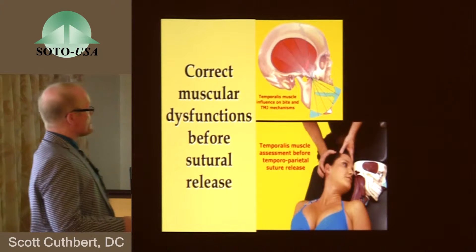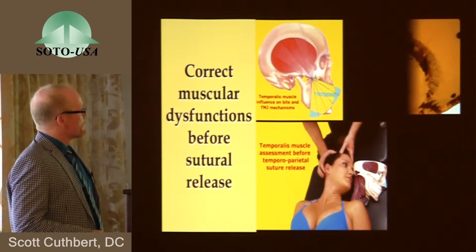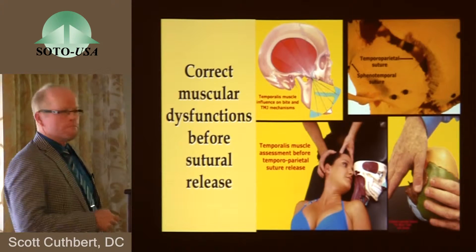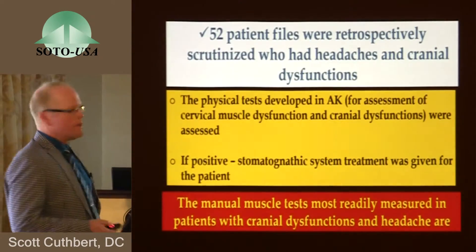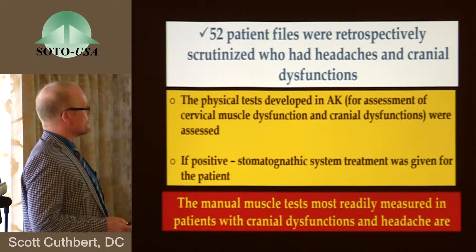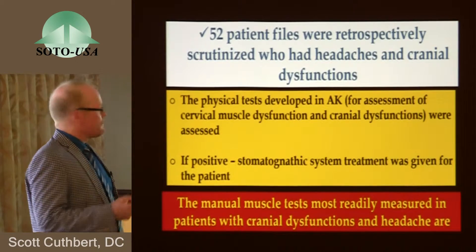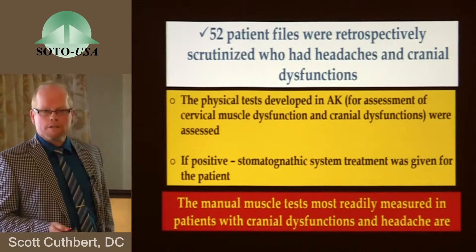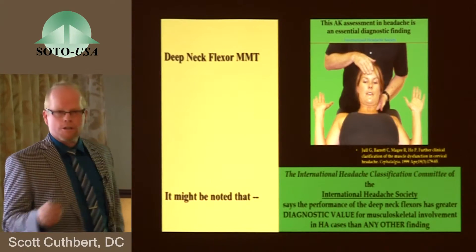There's the dry skull, and the actual thing you're dealing with is the human being that surrounds the suture, and that may need to be assessed. So 52 patients were retrospectively examined across five different trials who had headaches and cranial dysfunctions. The physical tests developed in applied kinesiology for the assessment of cervical muscle and cranial dysfunctions were assessed, and if they were positive, an indication was present. The stomatognathic system was given treatment. The muscle tests that were most easily used were the deep neck flexor manual muscle tests in all 52 patients.